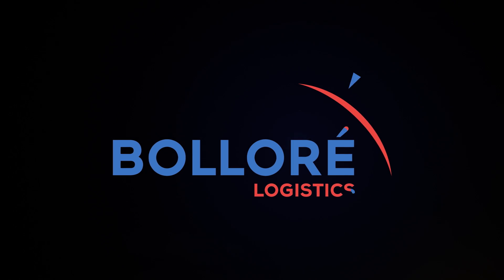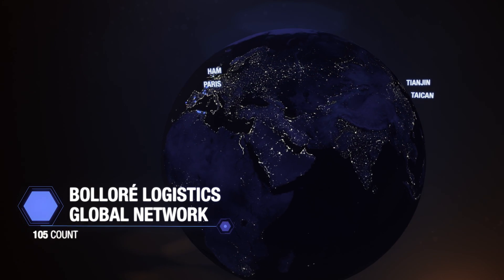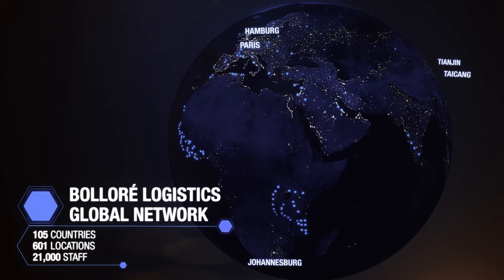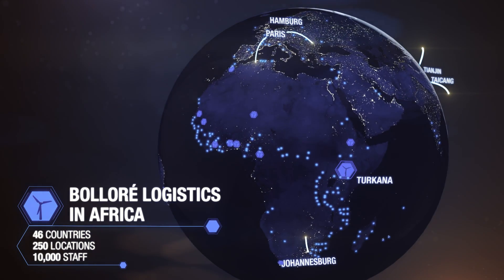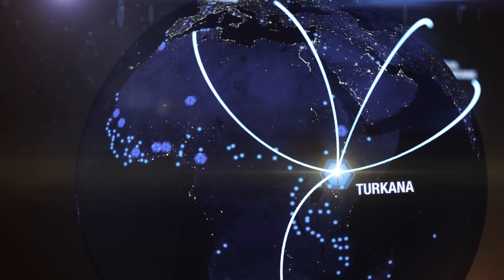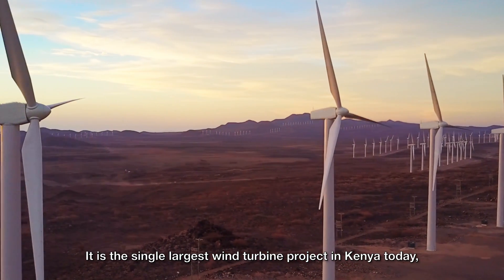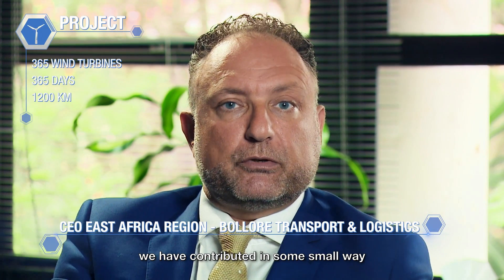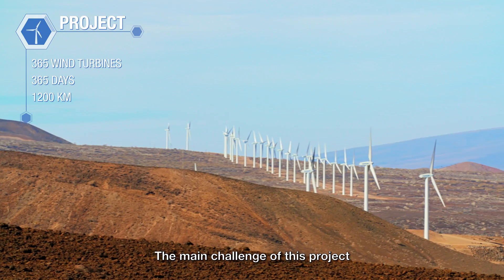Thank you very much. It's the single largest wind turbine project in Kenya today, and as far as we're concerned we've contributed in some small way for more efficient, cleaner, greener energy which will fuel the development of Kenya's economy in the future.